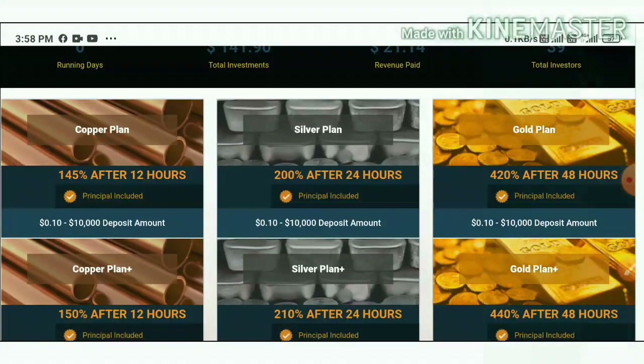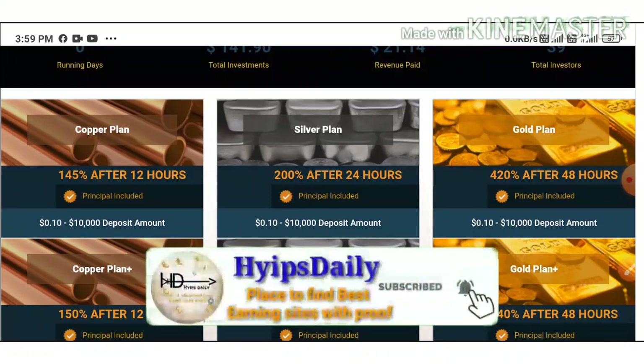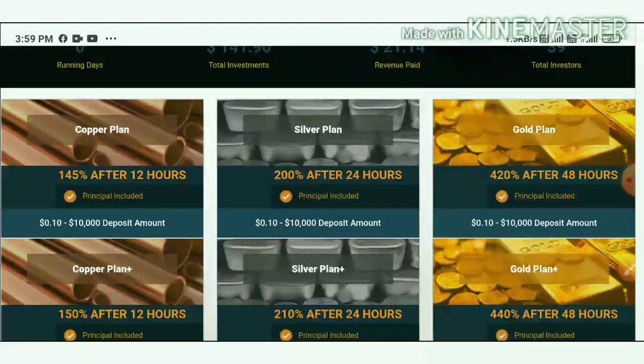Your minimum deposit is very low, so I suggest all of you invest the minimum deposit and try the site's luck. Your minimum deposit is just 10 cents, which allows you to earn 145% profit in just a 24-hour time period.